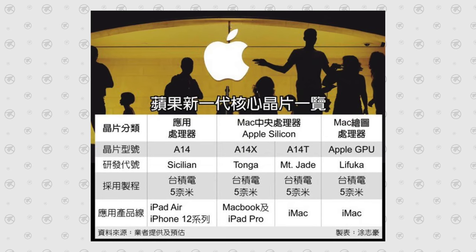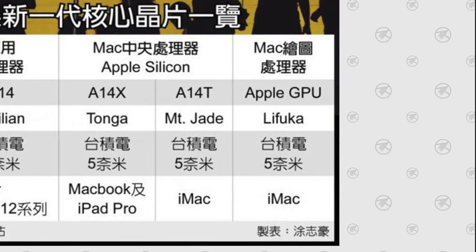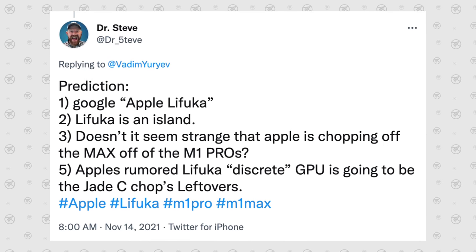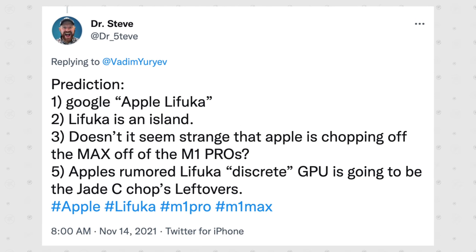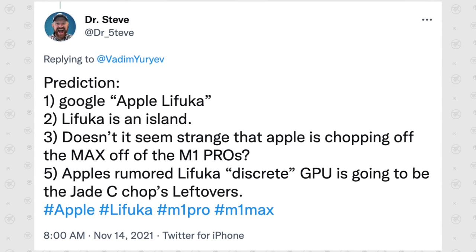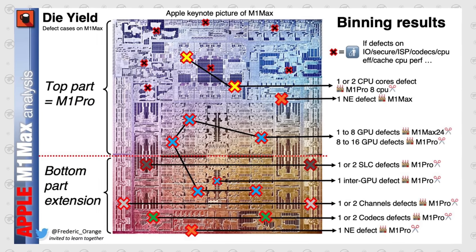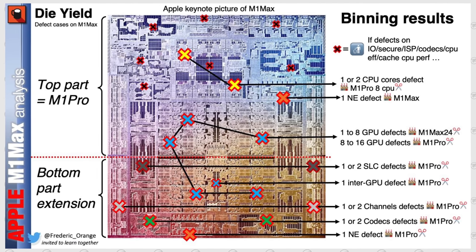The only remaining question is a very old leak about Apple creating their own custom GPU codenamed LIFUCA. One of my Twitter followers, Dr. Steve, pointed out that LIFUCA translates to an island, so it could be a codename for the chopped-off bottom portion of M1 Max dies, which Apple could combine into large GPU packages to further boost GPU performance. I don't know much about this right now, so I'm leaving it open as a possibility.